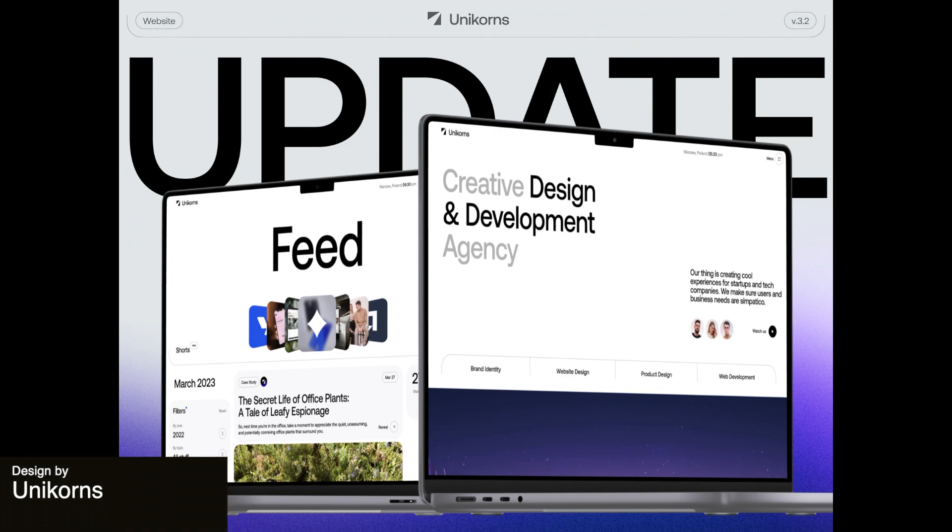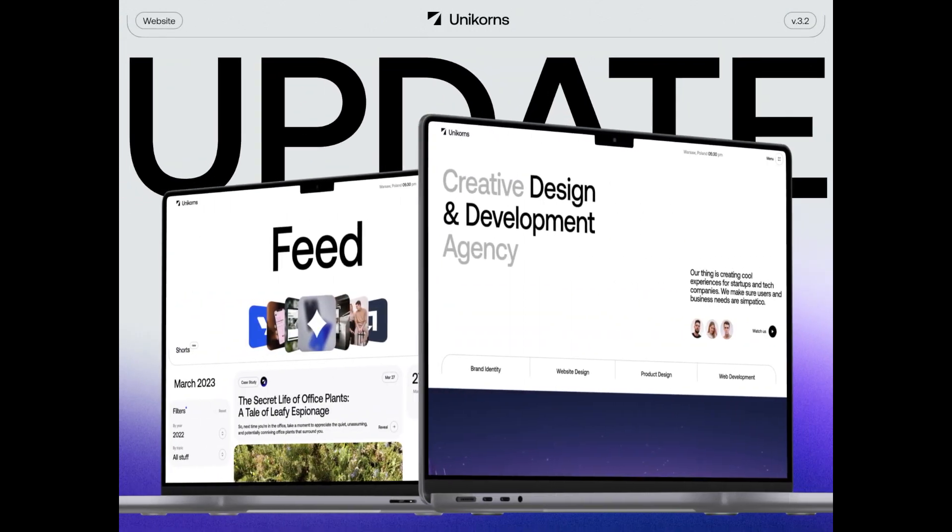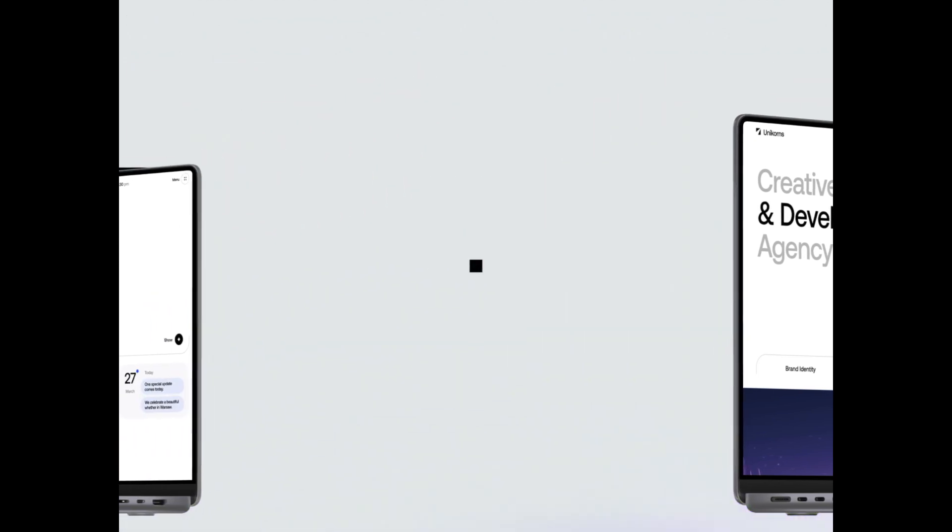This is a website update for Unicorns. The bold titles for the feed is a unique choice that reflects a sense of energy and excitement, catering to the target audience of young and adventurous individuals. This animation stands out as it features two different screens on a laptop computer, demonstrating what it would look like to a user.